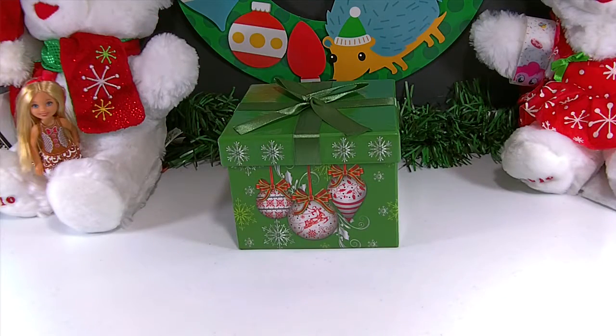Hi guys, and welcome back to Family of Toy Collectors. It's so exciting! Today is our 24th day in our Christmas countdown. Today is Christmas Eve. Santa is coming tonight. Are you guys excited? Have you all been good?